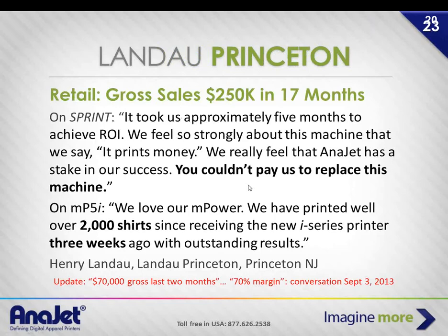The customer Henry, mentioned earlier with the 70% margin — he actually did $70,000 gross sales in three months with a 68% margin. I looked at his books when I visited Princeton last month. He started with a Sprint and has upgraded to a 5i. He keeps a very religious count in his accounting system of volumes — he did 2,000 shirts in three weeks and is very happy with the printer.